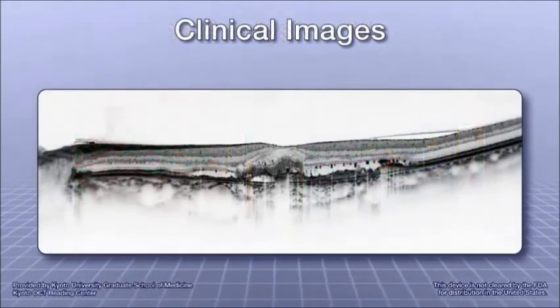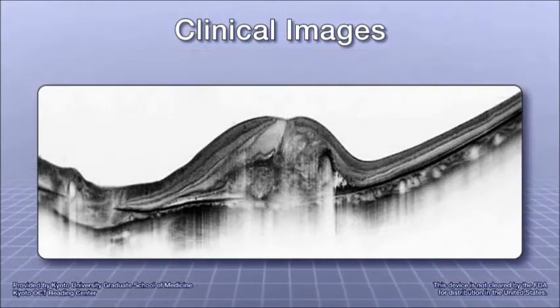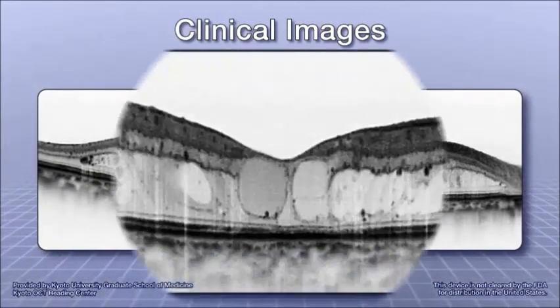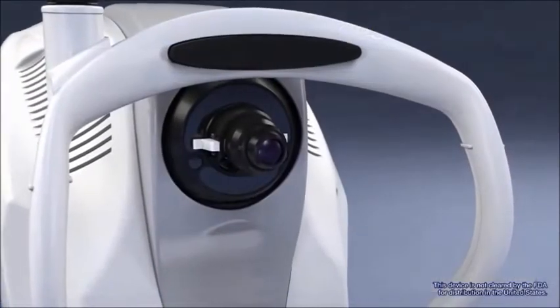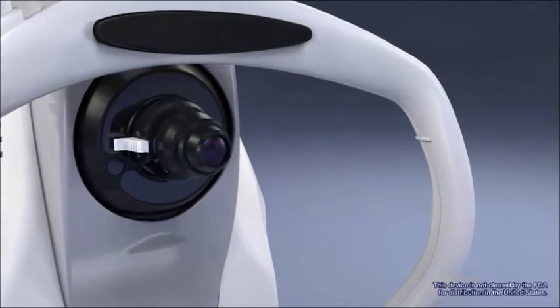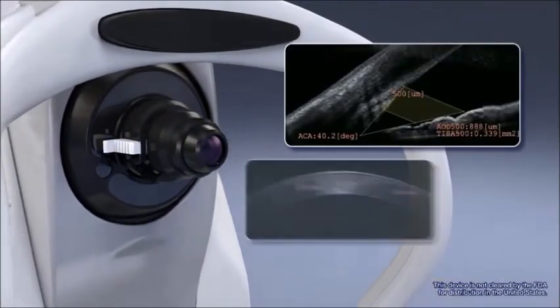The high-resolution images captured by the RS3000 Advance provide exquisite detail of retinal and choroidal microstructures to assist in clinical diagnosis. An optional anterior chamber module is also available, which allows for imaging and measurement of the anterior chamber angle and corneal thickness.